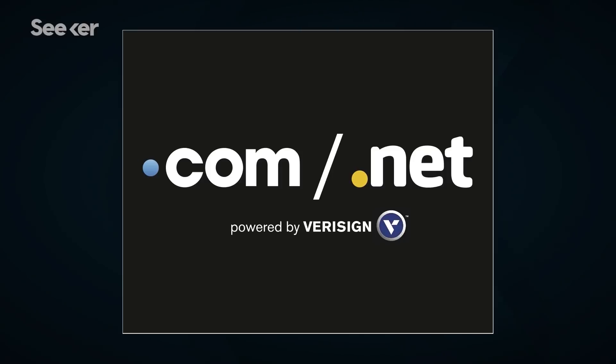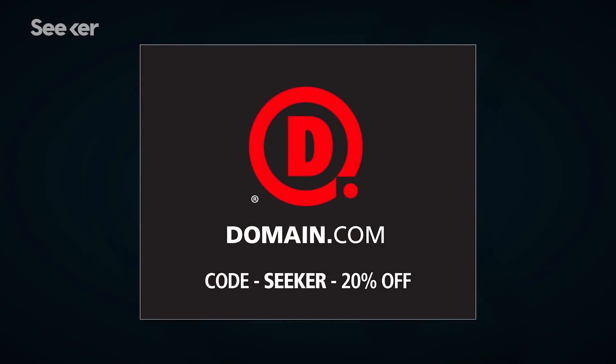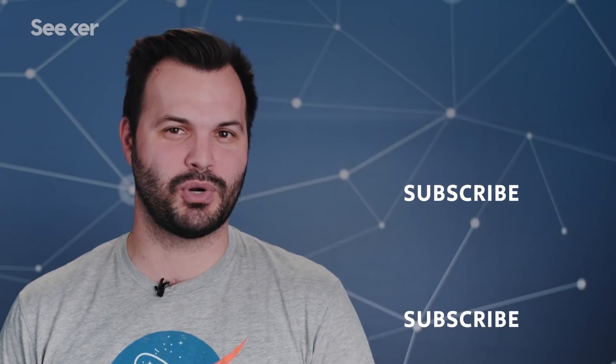Domain.com can fulfill all your website needs. They offer .com and .net domain names and intuitive website builders, with over 300 domain extensions to fit your needs — from .club to .space to .pizza. Take that first step in creating an identity online and visit Domain.com.